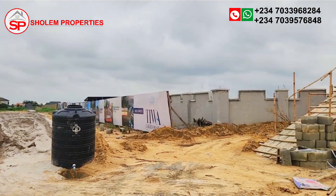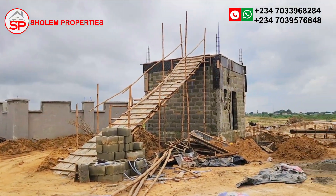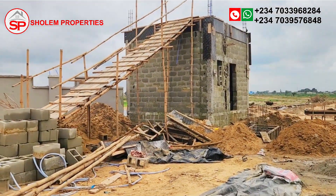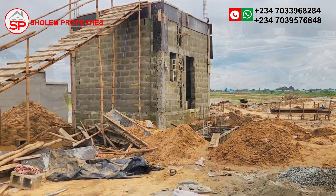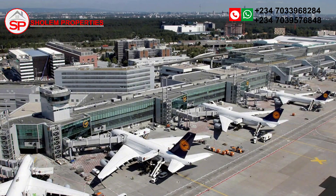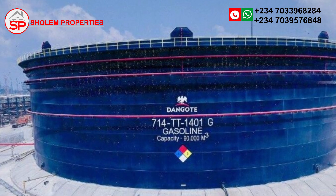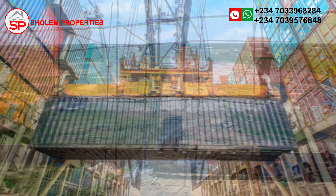Strategically located along the Lerongbe Expressway, Tiwa Garden Estate Phase 2 is less than 10 minutes from the approved Lerongbe International Airport, and just a 30 to 40 minute drive from the Dangote Refinery, Lerongbe International Airport, and the Free Trade Zone.